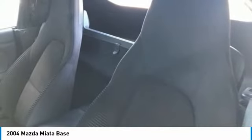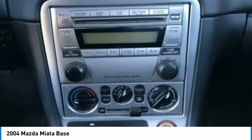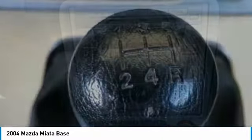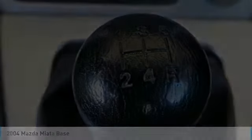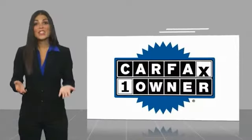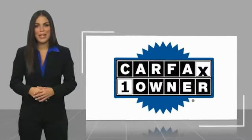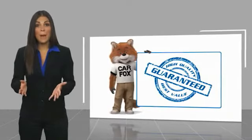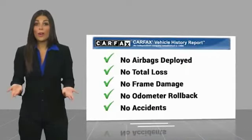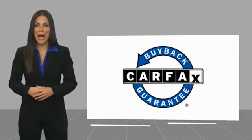Come see the car for yourself. This is a one-owner vehicle with a Carfax vehicle history report. Be sure to find a complimentary copy of this report online or contact the dealership. This vehicle qualifies for the Carfax buy-back guarantee and has been serviced by IAT. Thank you.